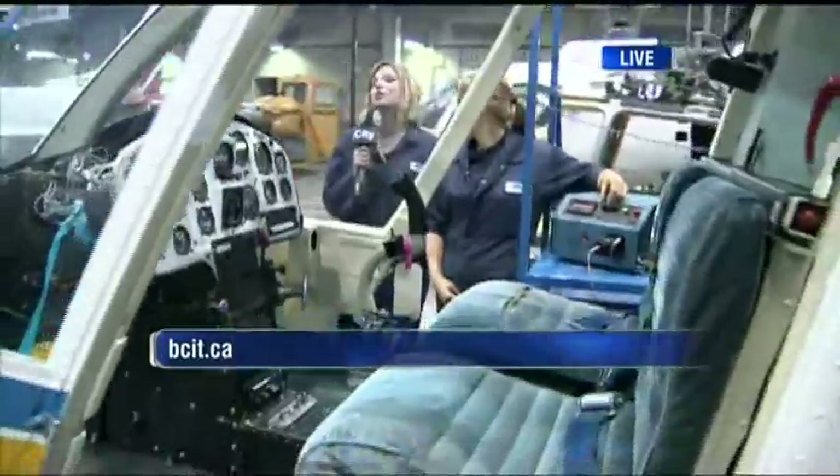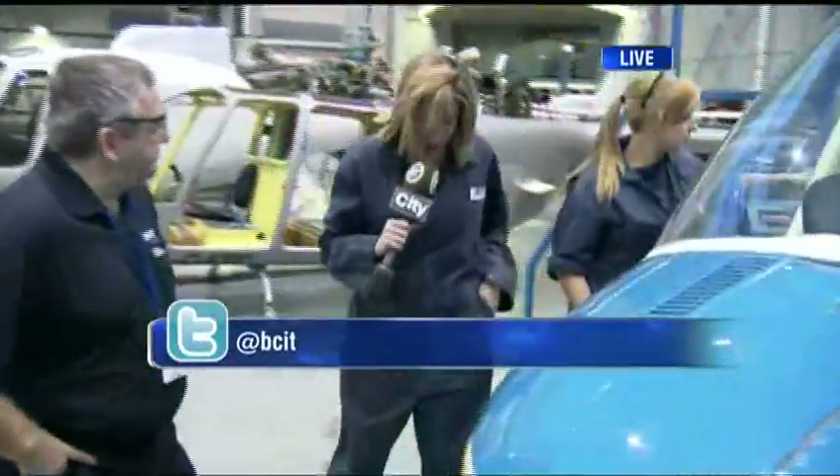We're going to continue with our maintenance here of various aircraft at the BCIT Aerospace Training Campus all morning long. Joni and Riaz, am I looking the part? Rocking it — if nothing else, I got the fashion part down. Helicopter chic — I'll figure that one out.